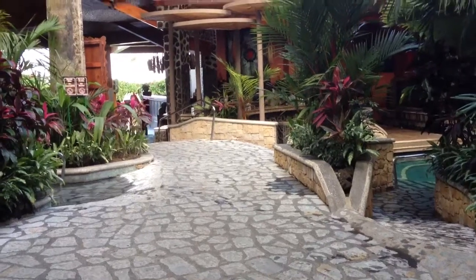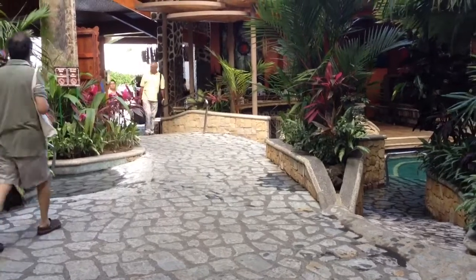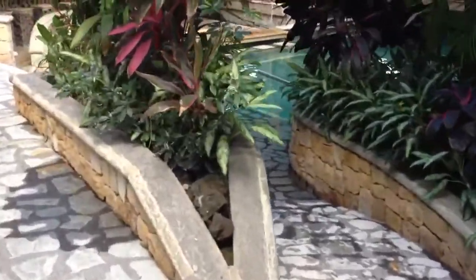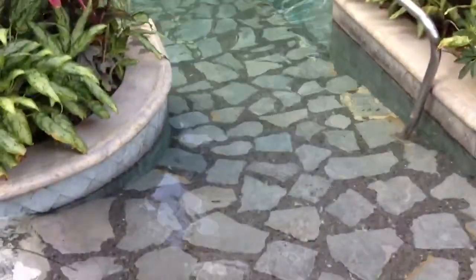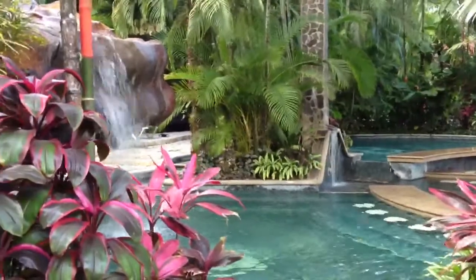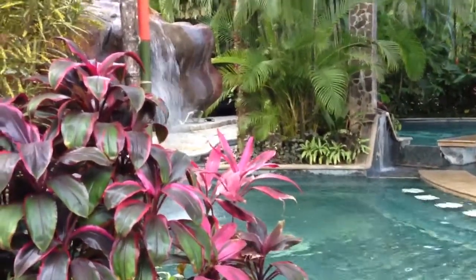Hello! We are in Balawi Hot Springs and Spa. These are man-made pools, but they use geothermal energy from the Alanad Volcano. Look at this — I've got the water and it's warm. They have pools ranging from 60 degrees to 100 degrees.